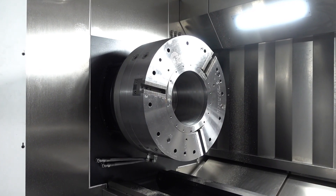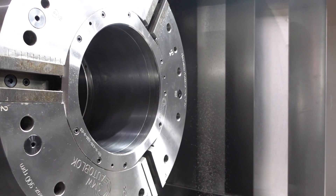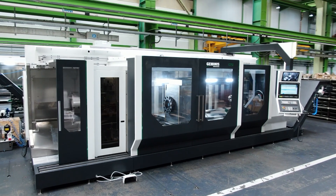Whether you're upgrading your current setup or exploring new machining horizons, the GT 5i is your key to manufacturing success. Visit selectmachiningtech.com to find your local distributor.